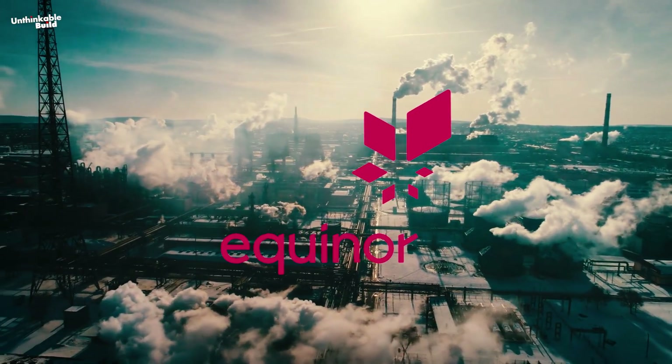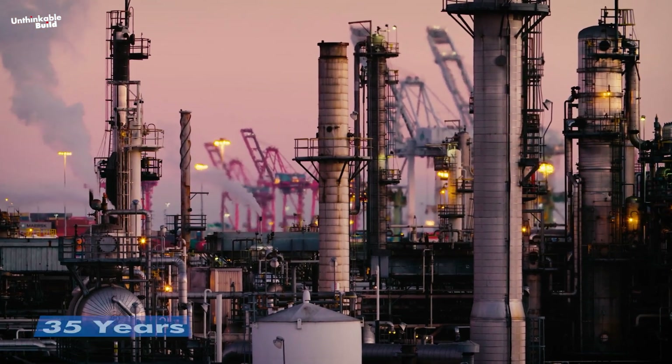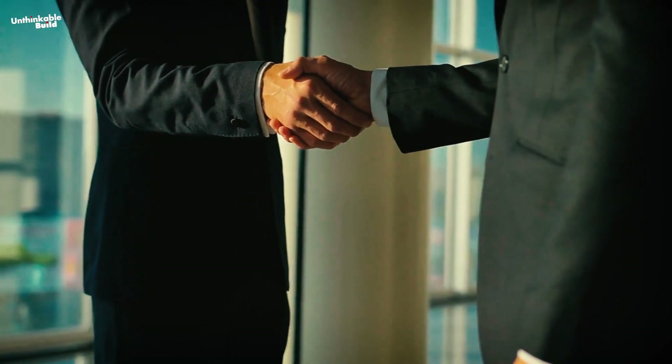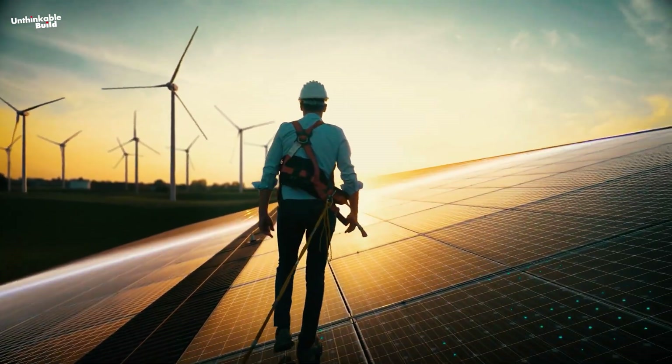Equinor, a key player in the Norwegian petroleum industry, will manage operations throughout the project's expected 35-year lifespan. This collaboration highlights the importance of partnerships in tackling large-scale renewable energy projects.